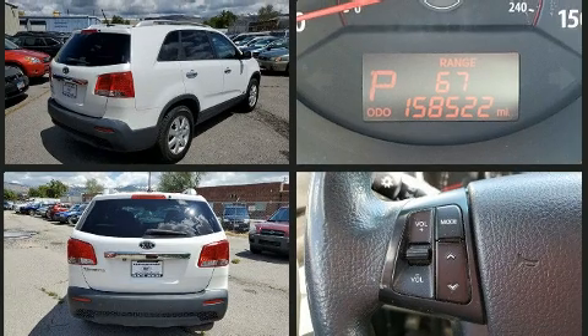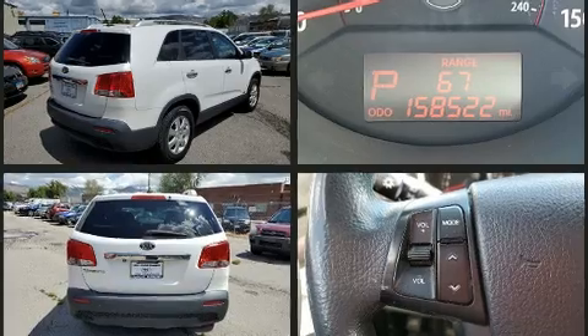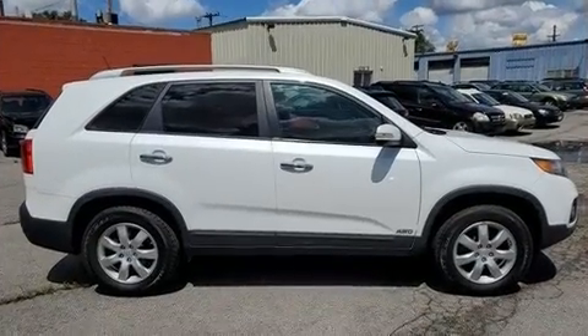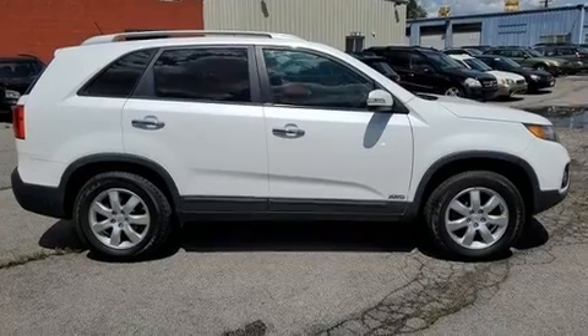Kia prioritizes practicality, efficiency, and style by including turn signal indicator mirrors, rear wipers, and one-touch window functionality.